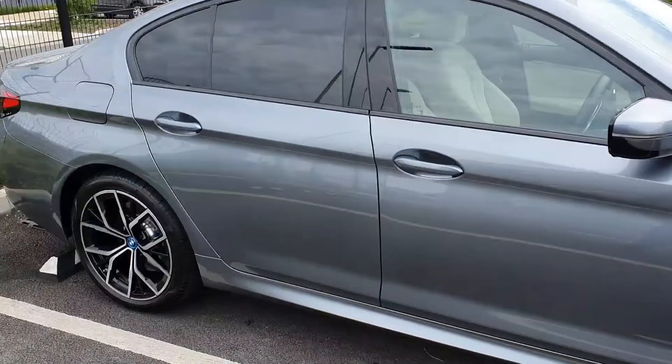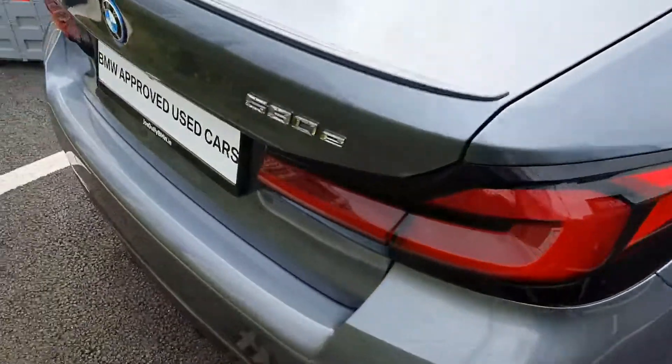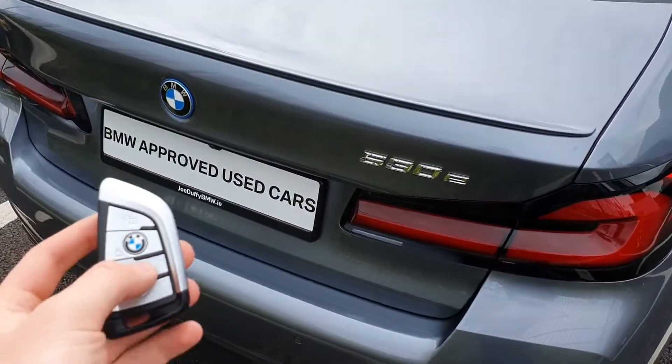Rear privacy windows. And just going over to the boot here — full electric boot, pops with the keys.